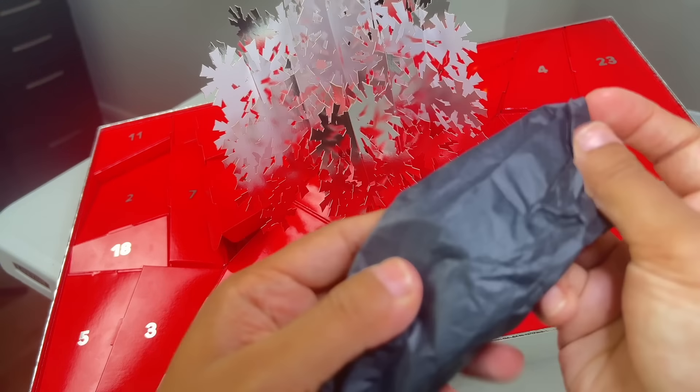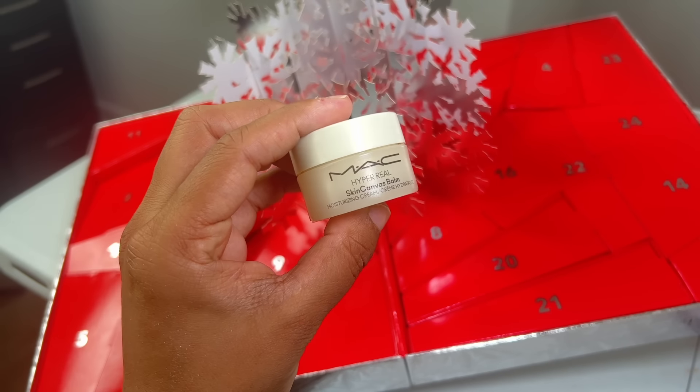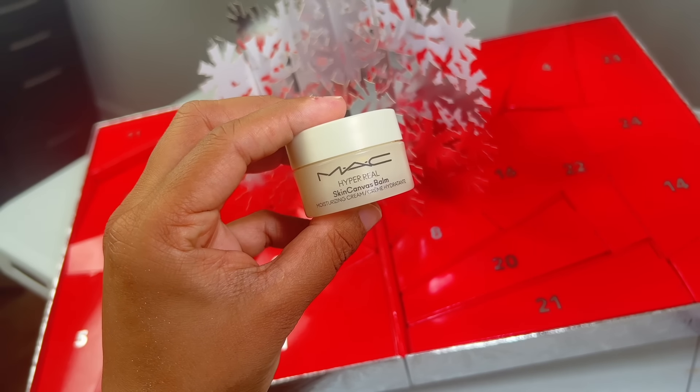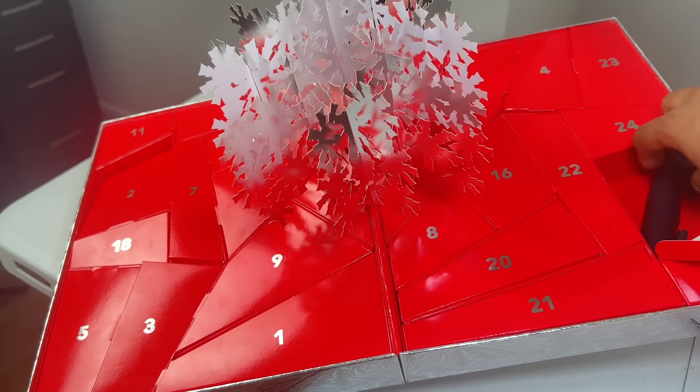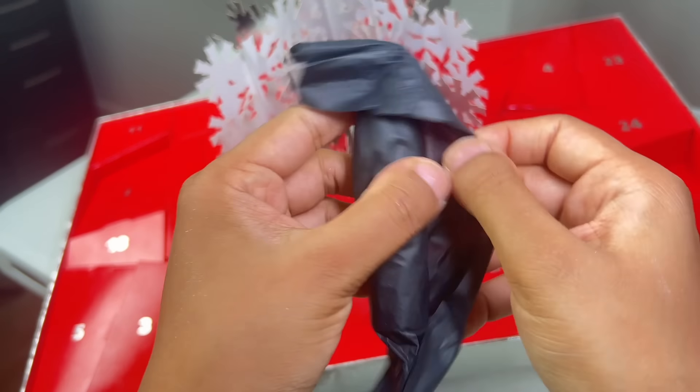Day 13 is a mini Hyper Real Balm. This is a moisturizing cream that protects the skin barrier and smooths the skin to give you a healthy looking glow. I haven't dabbled too much with the new MAC Cosmetics skincare products, so eager to try this out.